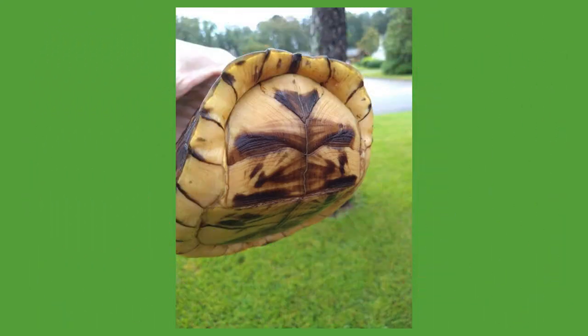When threatened or scared, box turtles can tuck their tail, head, and limbs into their shell and clamp up so predators leave them alone.